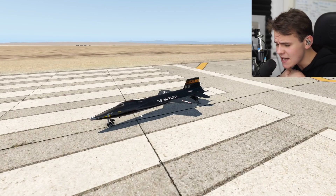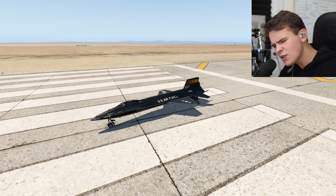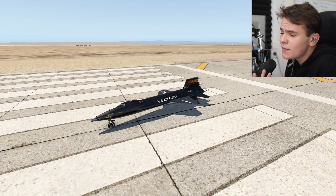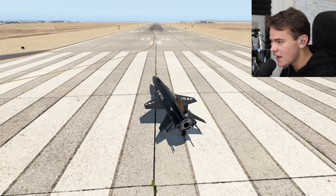Welcome aboard the X-15, the hardest plane to fly, in my opinion. To demonstrate that, let me just go ahead and start up this video with a takeoff — one of the most simple flight procedures that you do in a plane. Let's just try that and see how that works in this plane.